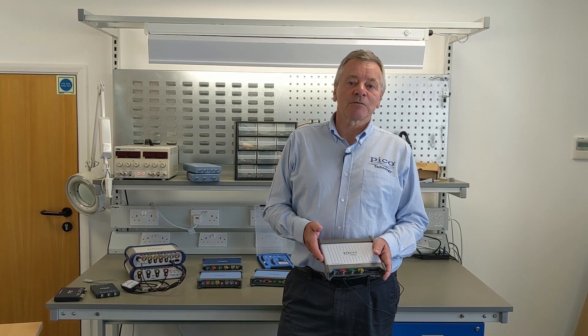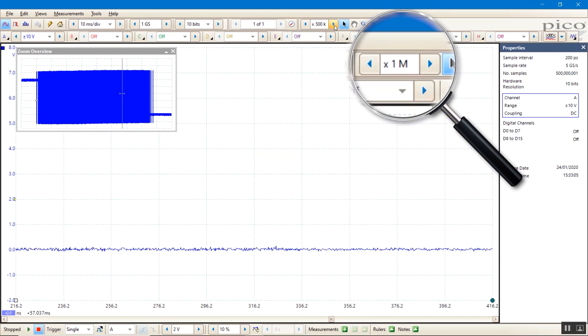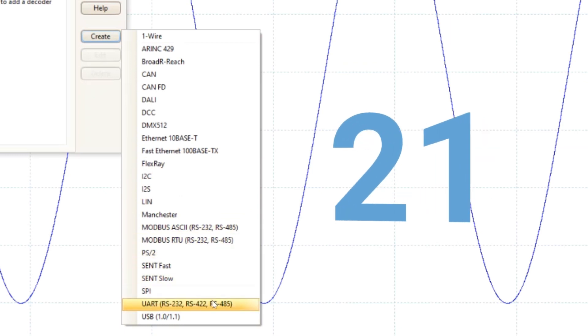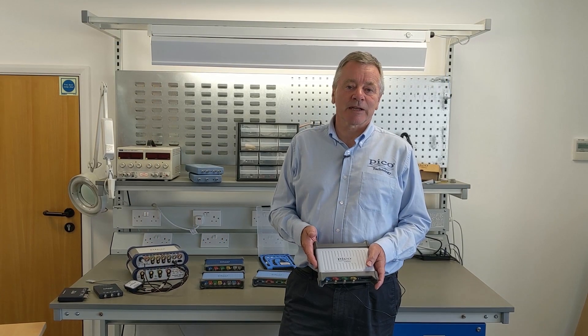Standout features of PicoScope include deep capture memories, up to 4 GS/s samples on the latest 6000E series, and 21 serial protocol decoders included as standard, such as CAN, LIN, I2C, SPI and BroadR-Reach automotive ethernet standards.